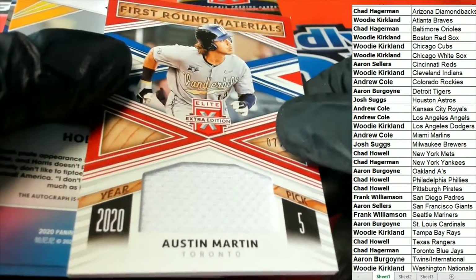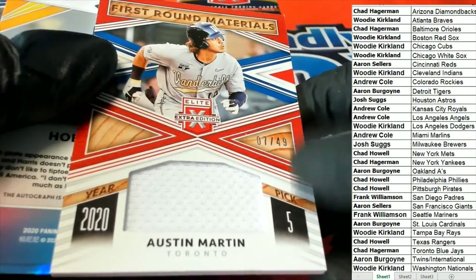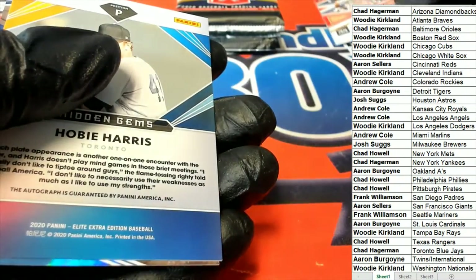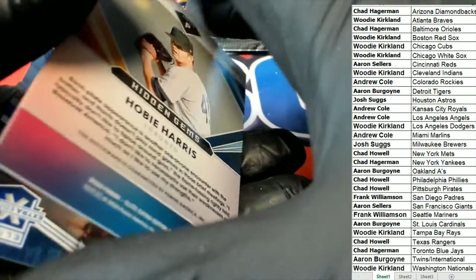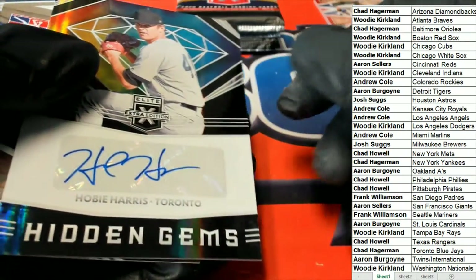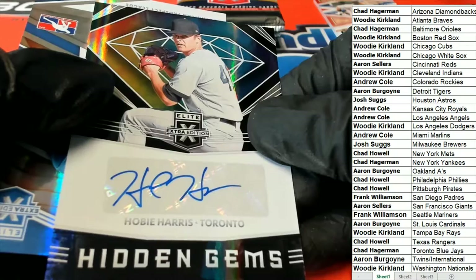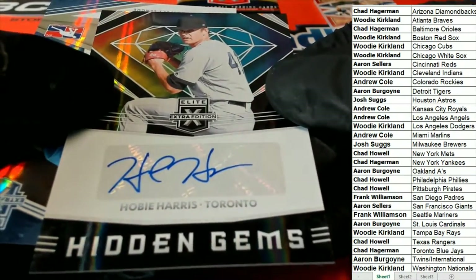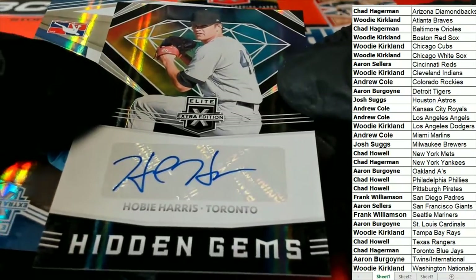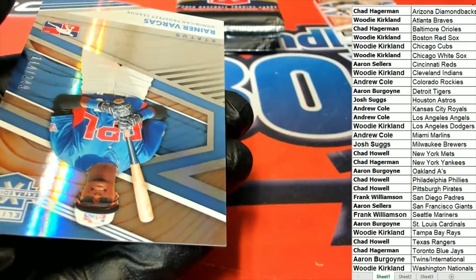Chad H pulls first round materials — the early round selection, pick number 5. More Blue Jays. Chad says this is his favorite box, and I can see why. We got the first pack and you've already got two autos. Hidden gems are two nice hits — keep it going, Chad H.